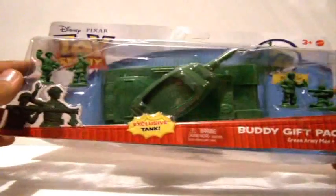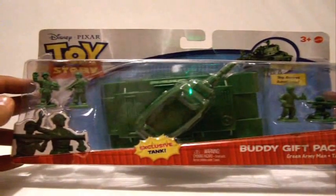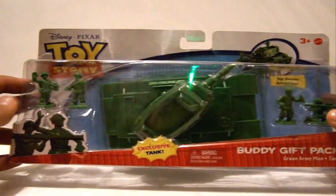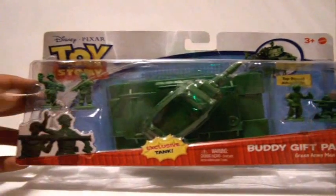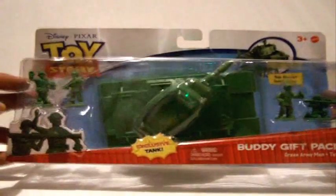And this was totally worth it. As you can see, these are the Green Army Men — Sarge, the Grenade Launcher, and two exclusive tank drivers that come with this, including the tank. That tank's a major exclusive.